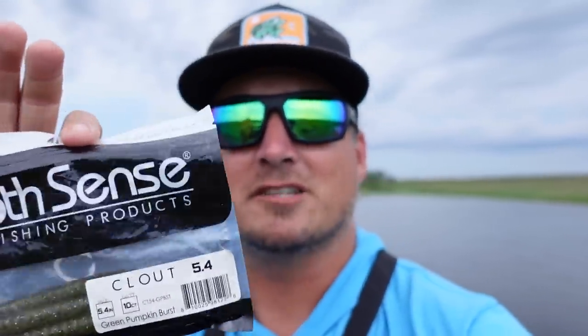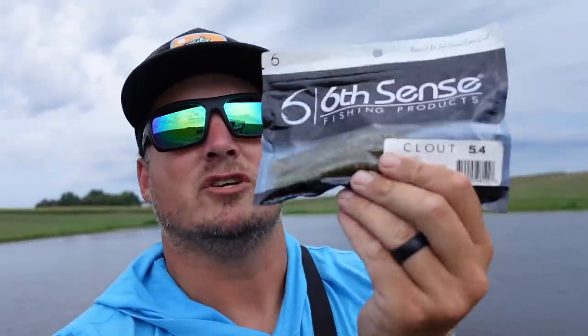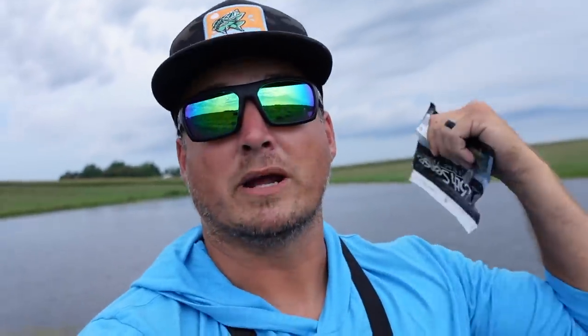I want to give some of these away to you lucky MFers so you can go catch pond fish, lake fish, whatever on these too. If this video gets to 1,500 comments, I'm going to give away five packs of Six Cents Clouts to one lucky MFer — and that'll be an MF for the day in one of the next couple videos. Comment below and be a subscriber, then check back in the next couple videos to see if you won.